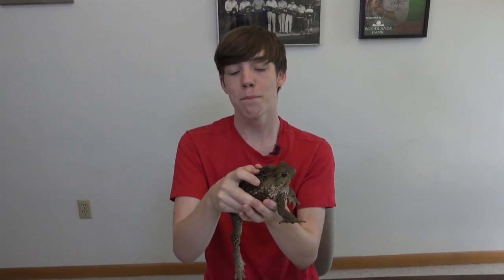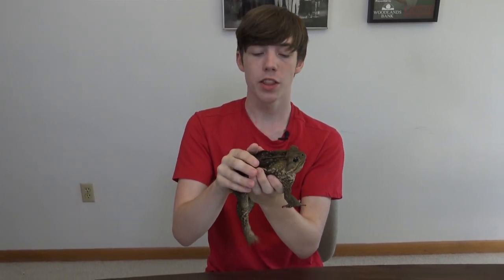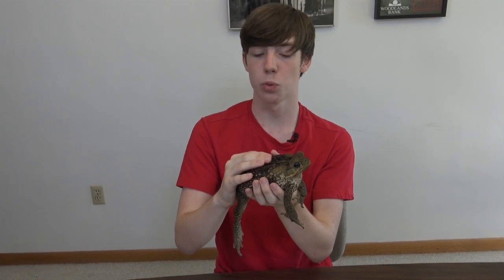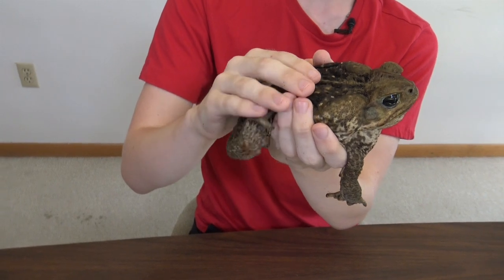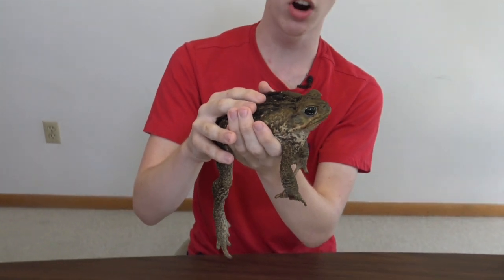Cane toads were initially introduced to certain Caribbean islands to control pests, especially on Puerto Rico where they were successfully used to control beetles that were eating sugar cane — hence the name cane toad. This success resulted in them being advertised as an easy-to-use pest control method and they were spread to other areas of the world, some with disastrous results. This is especially evident in Australia where they have become an ecological disaster, as they eat much of the local wildlife and the poison prevents many animals from eating them.